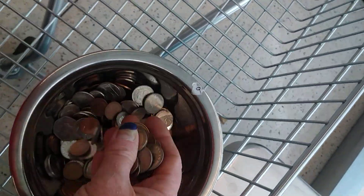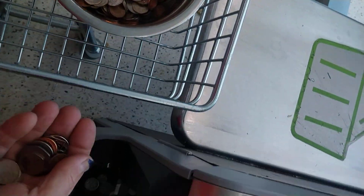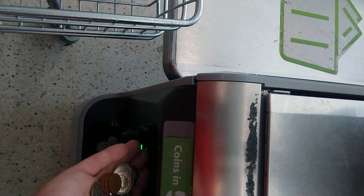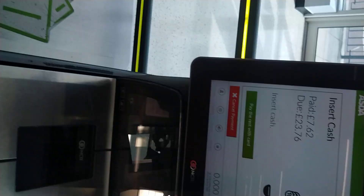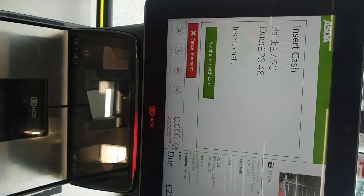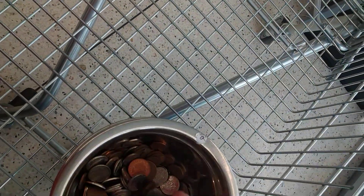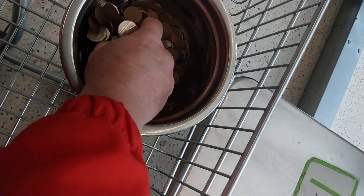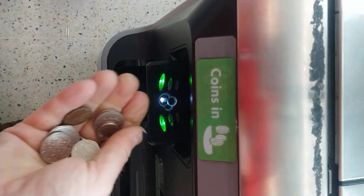This is demonstrating the Asda cash — pay by cash. So we get £24.23; it was £31. Just bunging it in, bunging it in.